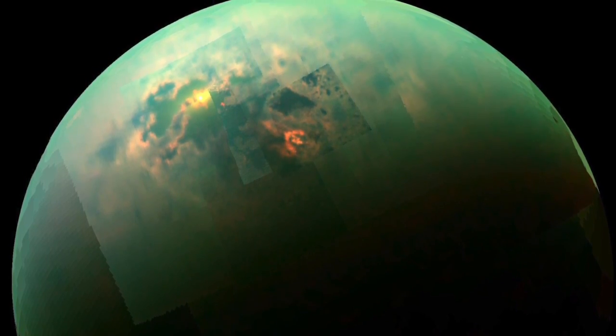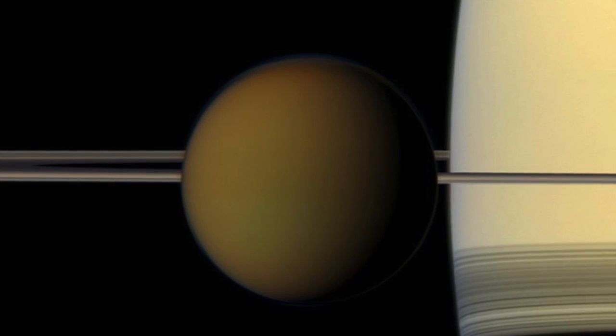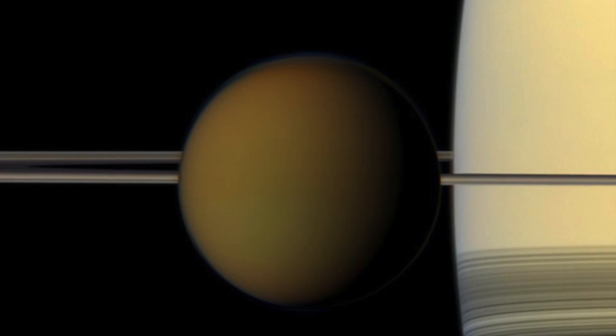Titan has turned out to be a very complex world. It has geology, it has methane rain, it has lakes and seas, it has dunes of organic molecules, and it has a lot more secrets that it's still hiding from us.